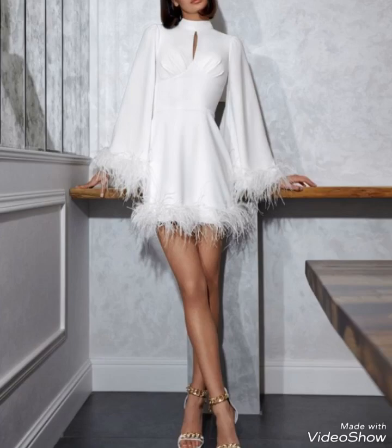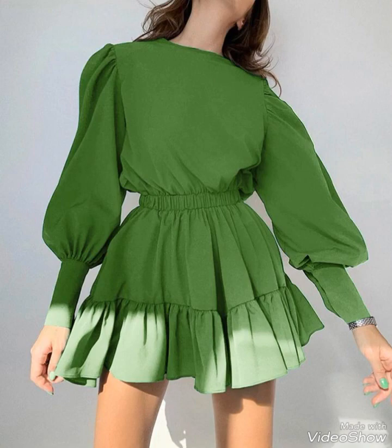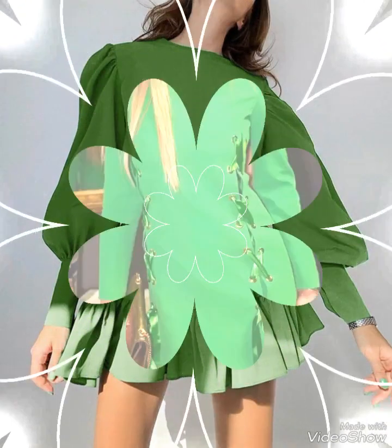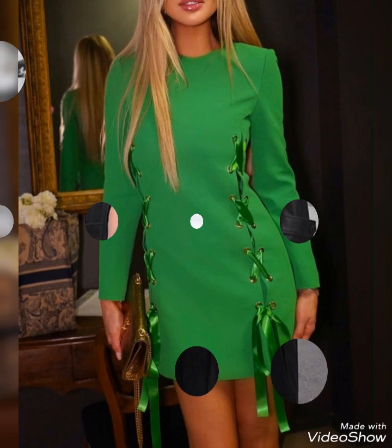Hello guys, welcome back to my YouTube channel, The Elegance by Zoya. I hope all of you are fine and doing very well. This video is about very beautiful and very unique mini dresses with sleeves. Adding sleeves to a mini dress can provide extra coverage and versatility.